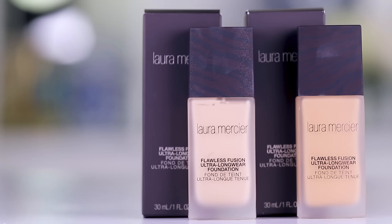Hey guys, welcome to today's video. We are going to be putting to the test a foundation that I've been dying to try and I don't know why I have put this on the back burner for so long. We're testing out from Laura Mercier the Flawless Fusion Ultra Longwear Foundation.